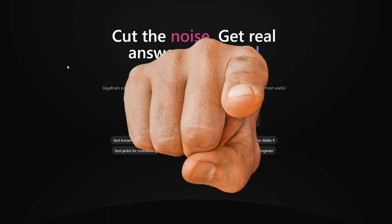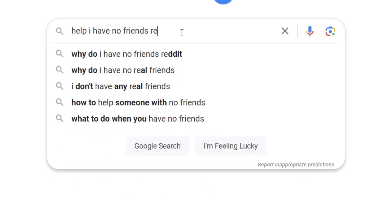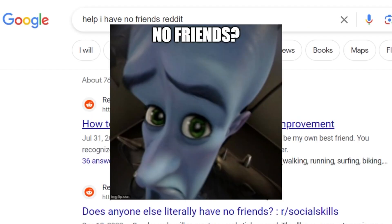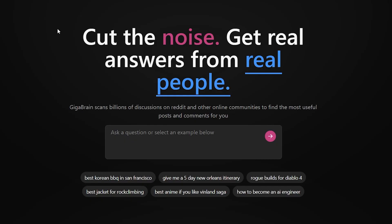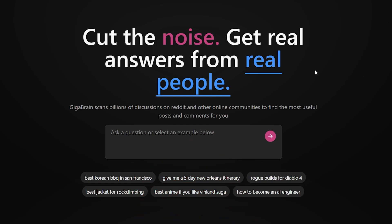If you're here, then you have discovered the power of typing a question into Google and then adding Reddit after it. But I'm here to tell you that there is a way more efficient way to do Reddit searches. The website we're checking out today is thegigabrain.com, or just Giga. As it says on their front page: cut the noise, get real answers from real people — which is sort of what Reddit is. And this isn't anything new; this site just makes the process a whole lot easier.